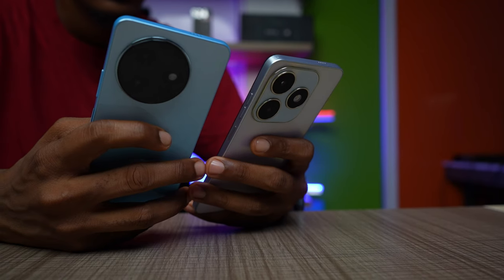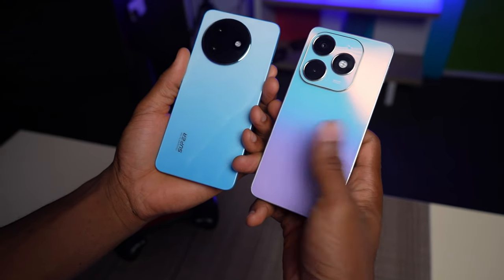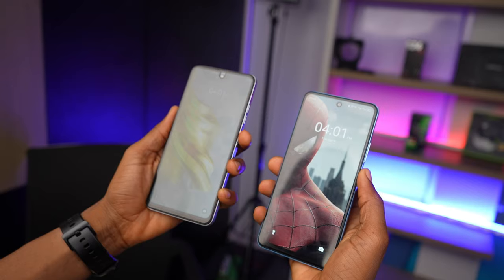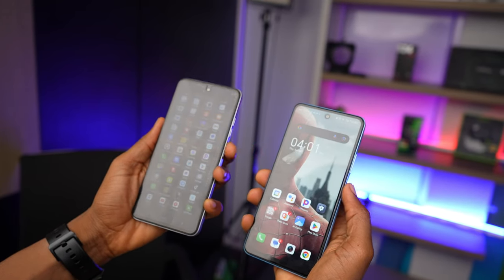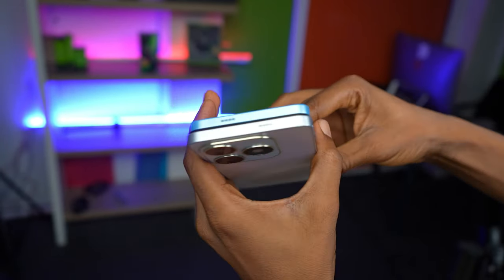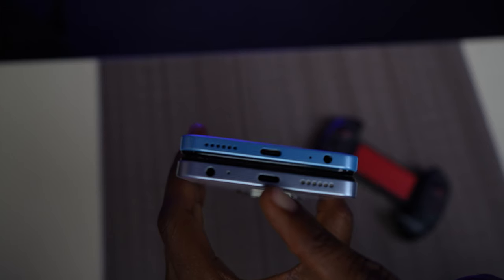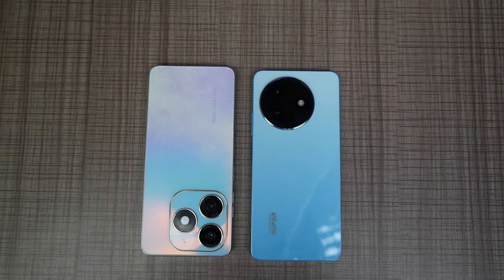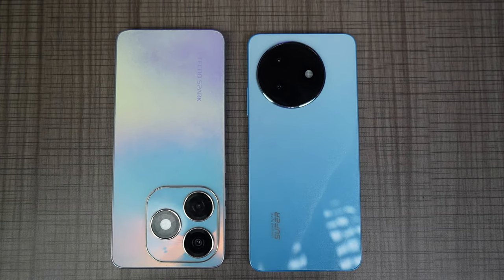The itel S24's color does a good job at hiding stains and smudges. They both have rounded edges and sit comfortably in the hand, though the Tecno Spark 20 is a little bit heavier. Both phones have a side-mounted fingerprint scanner that is relatively fast, doubling as the unlock key. You get a stereo speaker on both phones and both support dual 4G SIM cards with memory expansion. For me, the itel S24 is the design winner — it's unique and lighter — though some may prefer the Tecno Spark 20's look.